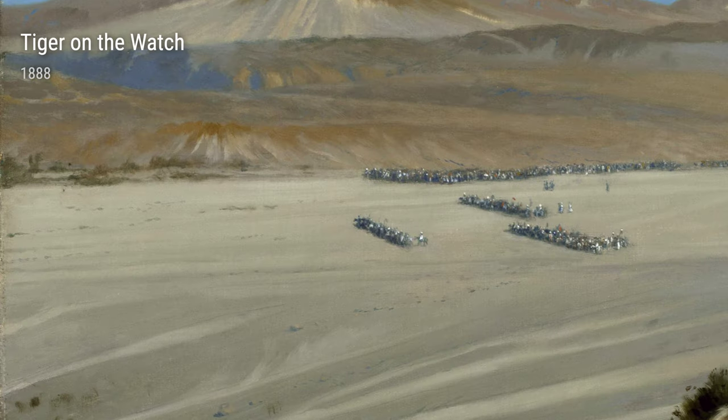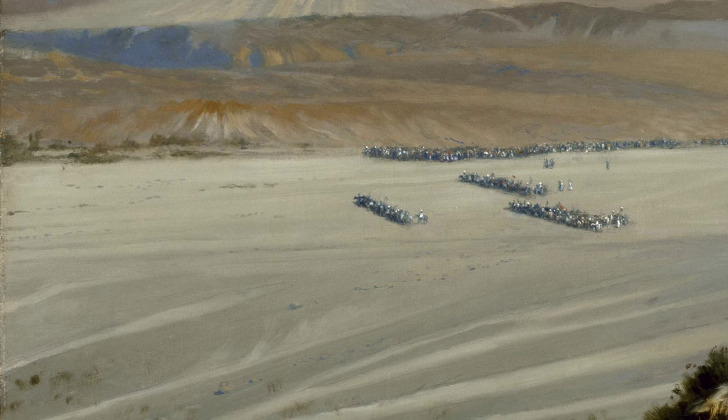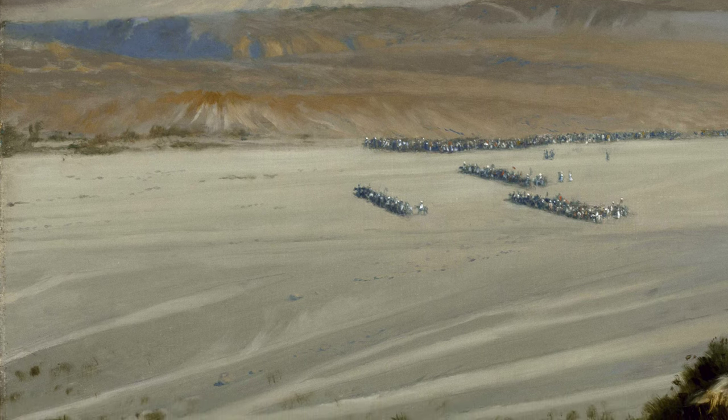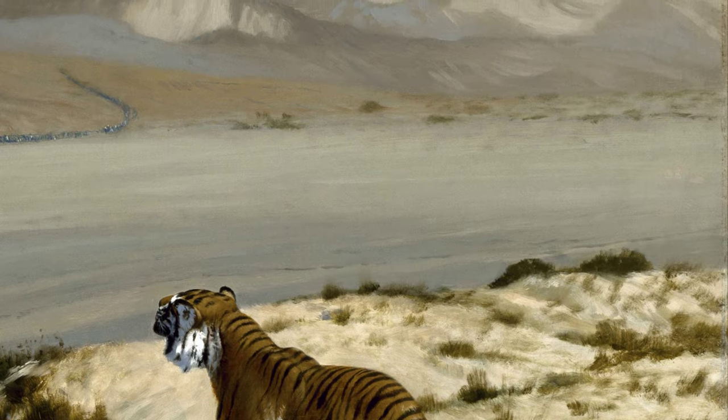But it's not all serious and intense with Gérôme. He also had a lighter side, as seen in works like Love Conquers All. This painting tells a story of a lover's quarrel, showcasing a playful and humorous side to his art.